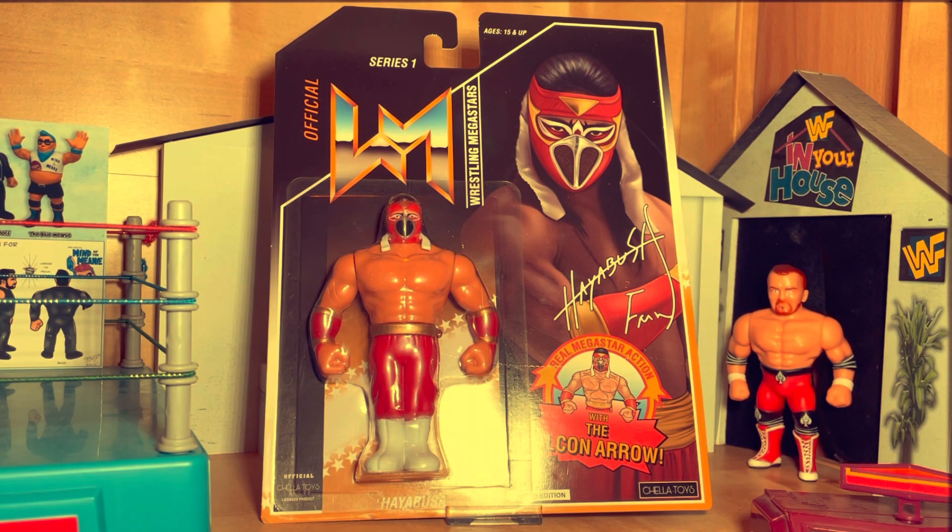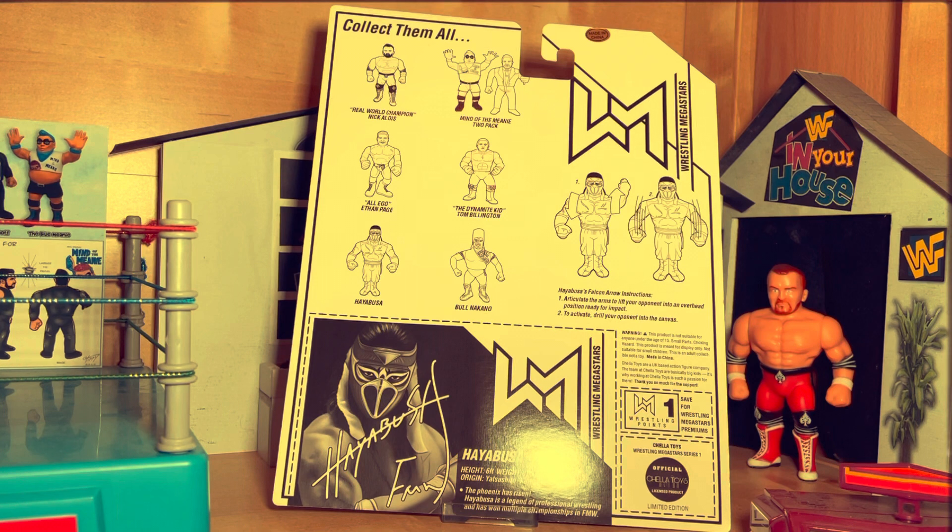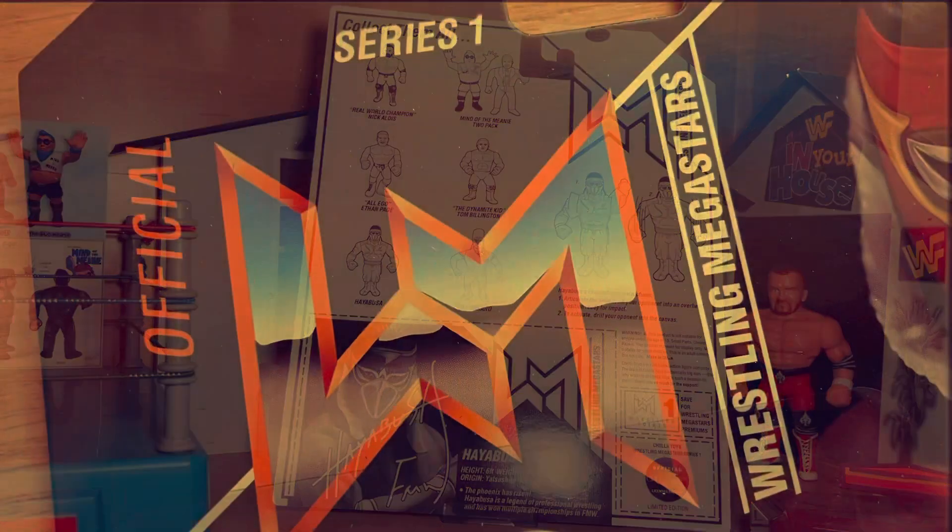Chella Toys are giving us the legendary ace of Japanese promotion Frontier Martial Arts Wrestling, Hayabusa. Innovator of the Phoenix Splash, Falcon Arrow and the 450 Splash, Hayabusa's legacy continues to influence many of the world's top cruiserweights.